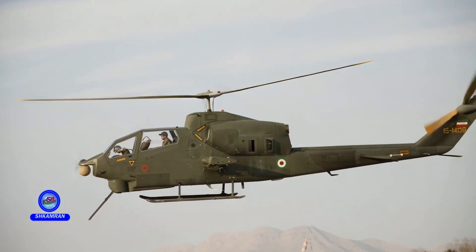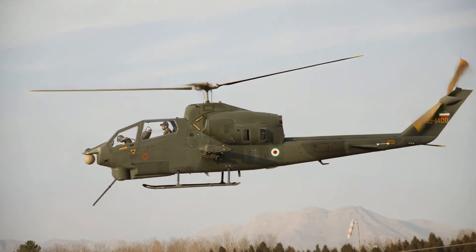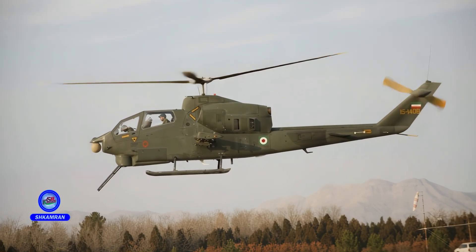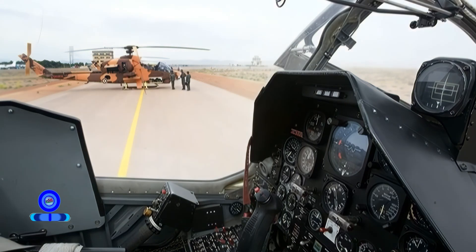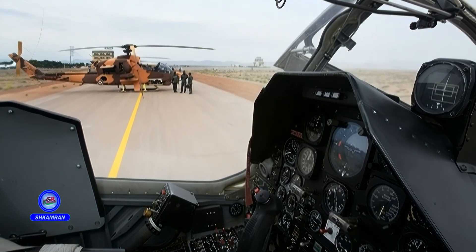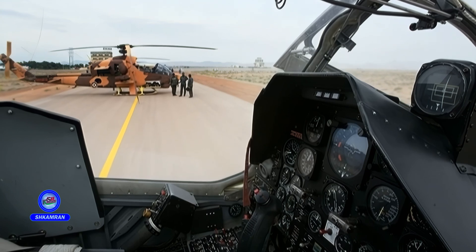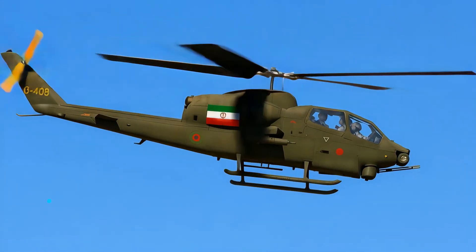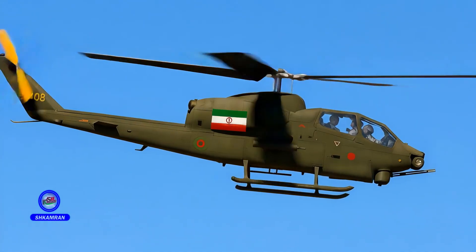No official export of the TUFAN to other countries has been reported. Iran's Ministry of Defense has focused mainly on domestic military needs. There have been rumors of potential export negotiations, but none have been confirmed. Currently, the TUFAN remains operational only within the Iranian Armed Forces.